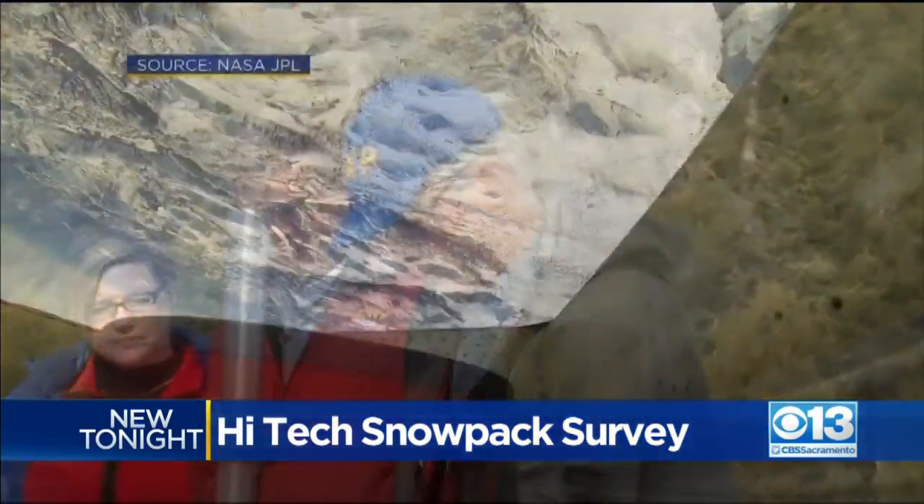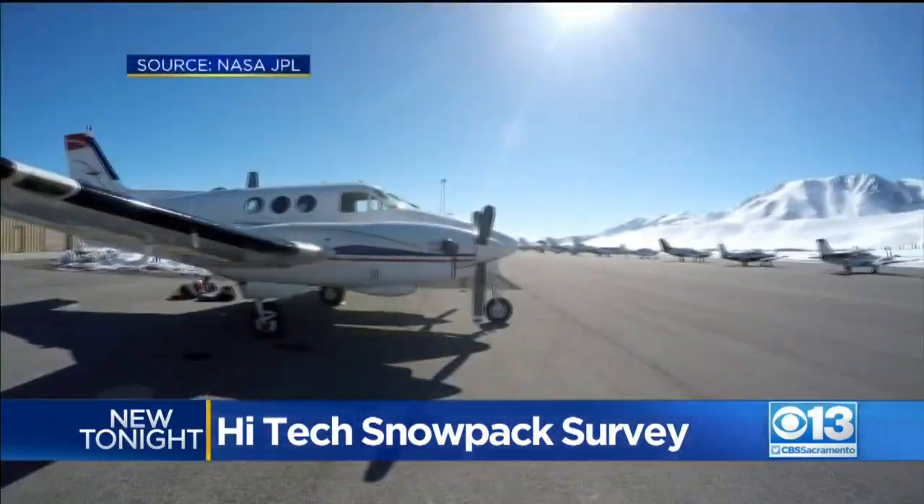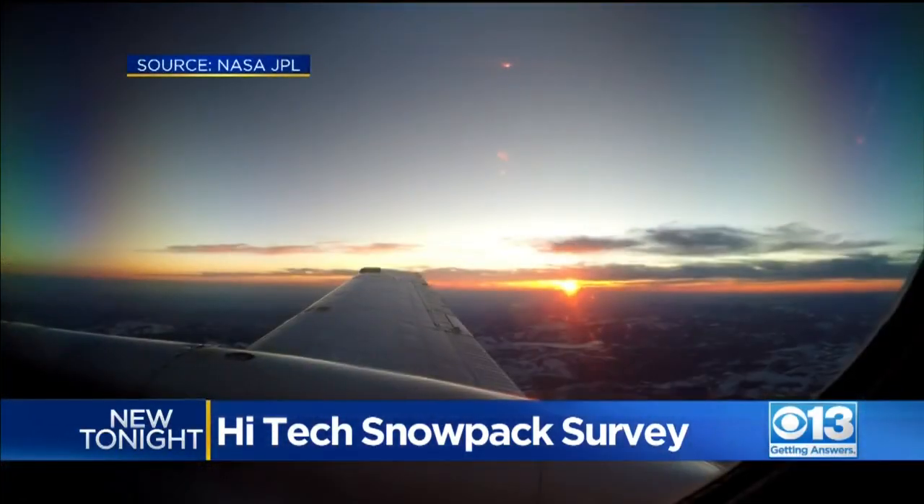From a low-tech pole to a high-tech laser, measuring California's snowpack could be leaping forward at light speed. Pretty cool. A pilot program has been running in parts of the state for the past several years. The California legislature is now considering funding the new aerial snowpack survey for the entire state for the next 10 years at a cost of $150 million.